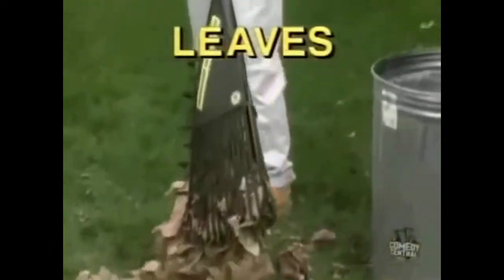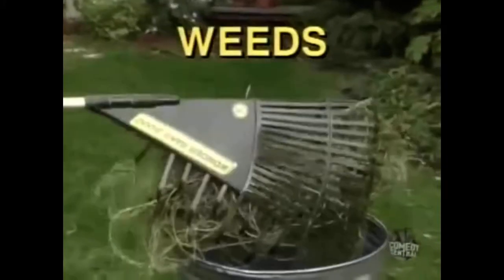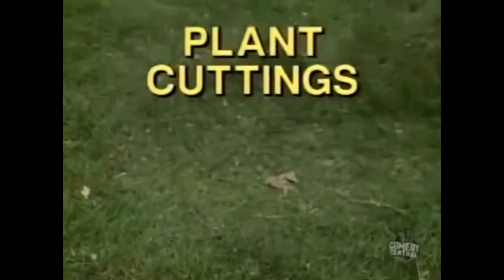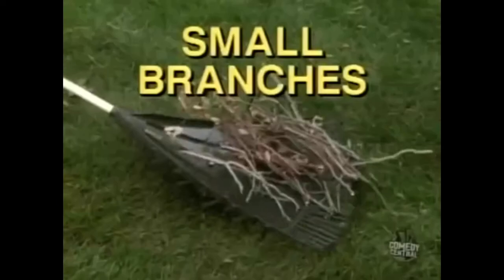Wonder Rake 5000 picks up leaves, weeds, grass, plant cuttings, peat moss, sticks and twigs, crab grass, and small branches.